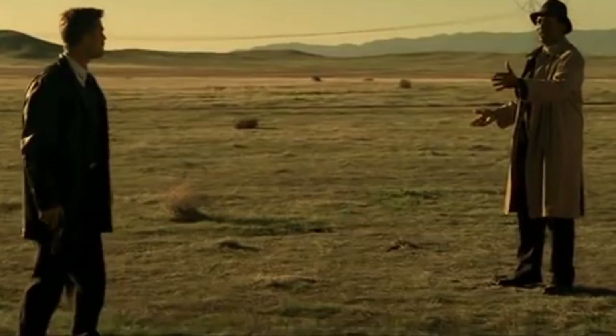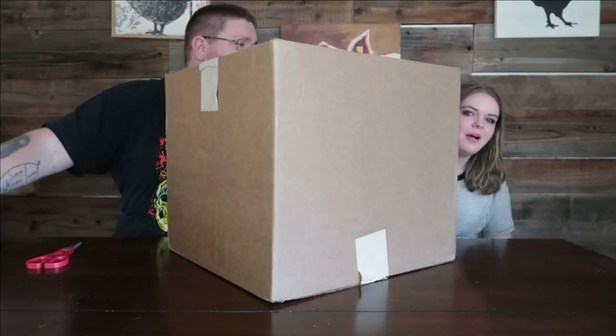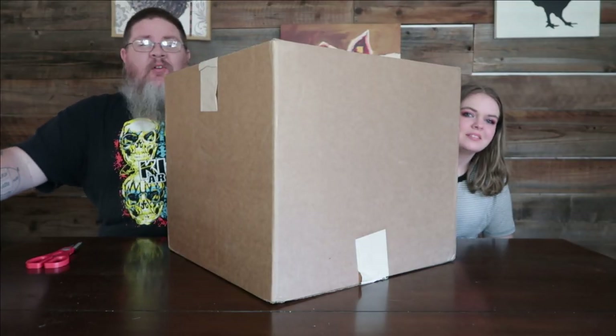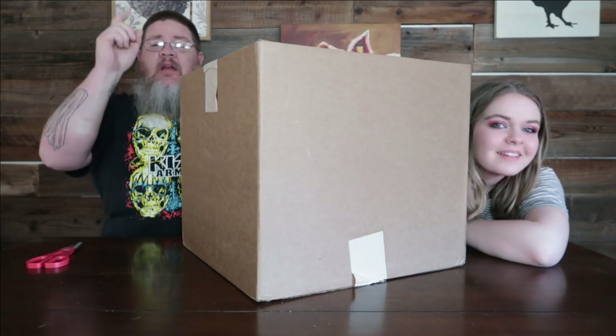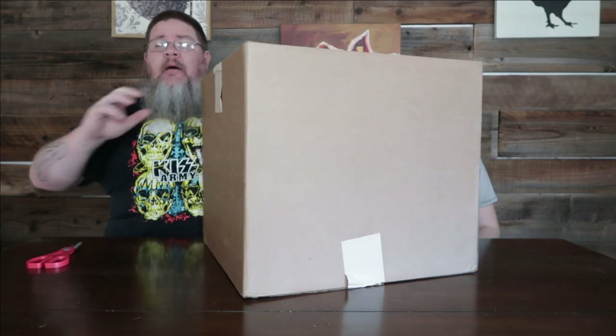What's in the box? What's in the box? Hey guys, what's up? Thanks for being here on Big John TV.